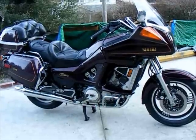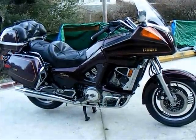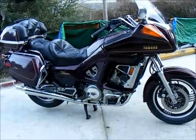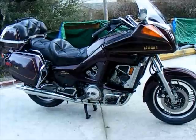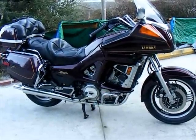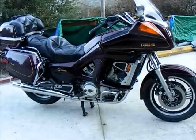Tires are about 70% and they're not cracked. The paint on it is exceptional — and the chrome. It almost looks like it came right out of the showroom. It's a real cruiser.